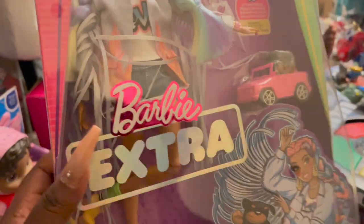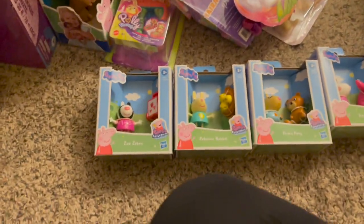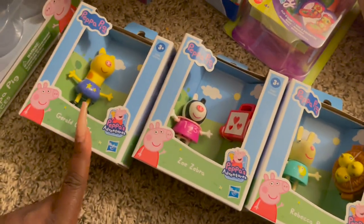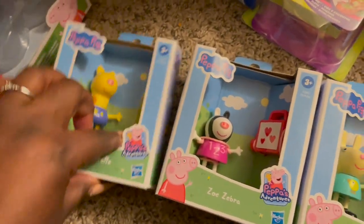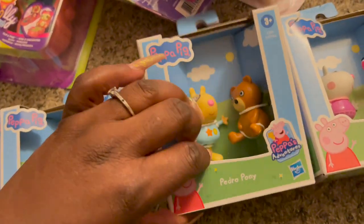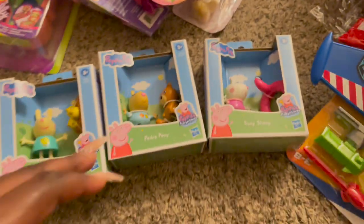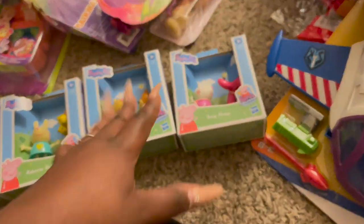I got her little figurines for her Peppa Pig play sets. She has so many Peppa Pig play sets she should have the whole city by now, but I went ahead and picked up all the little figurines. We have Gerald Giraffe, Zoe Zebra — he comes with a little toy — then Becca Rabbit with a little toy, Pedro Pony with a little bear, and Suzy Sheep with a little flamingo float. That's five figurines total. She already has Peppa, Mommy, George, and Dad, so I just wanted to get her the rest of the cast.